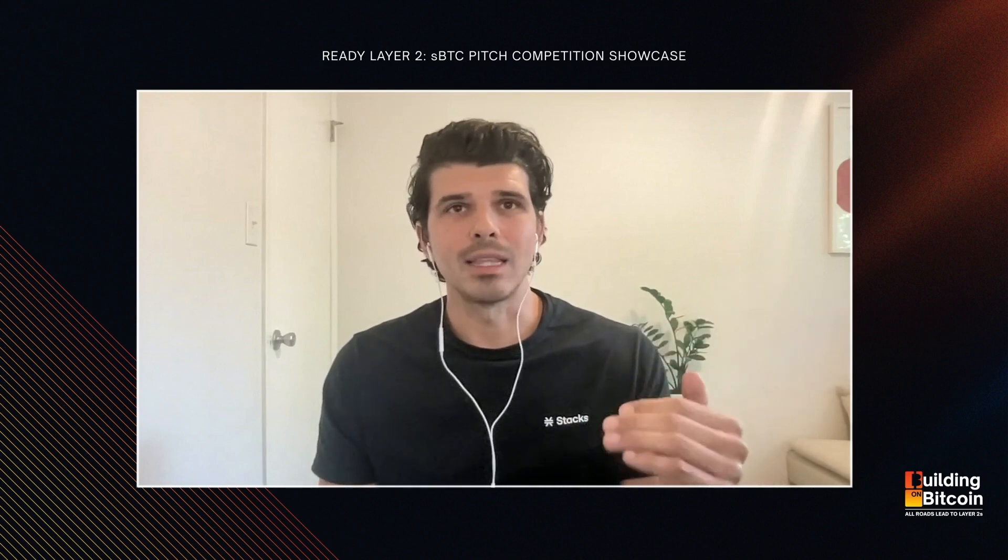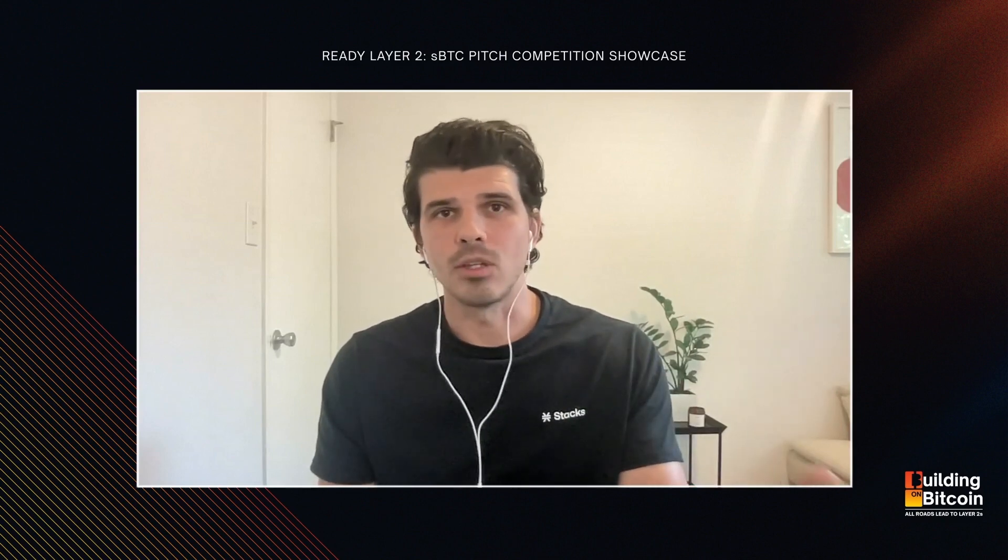Day three is going to be submitting your pitches and receiving feedback from the judges. A few things that go into your pitch at a high level: you'll be talking about the problem your pitch is solving, the solution to that problem, idea validation showing this is something the Bitcoin economy needs and why, and the overall total addressable market and what kind of impact these ideas, products, or services could have.